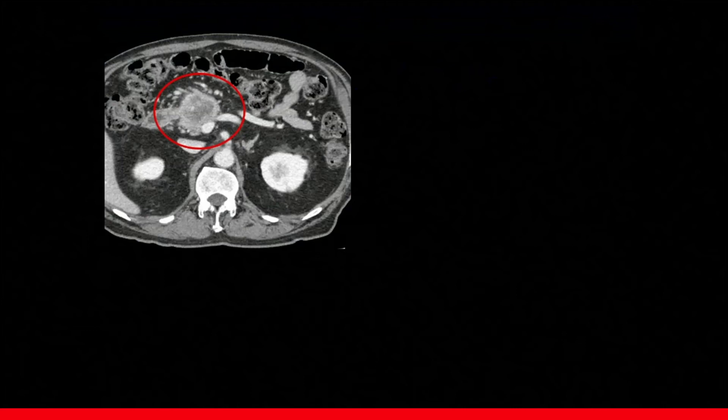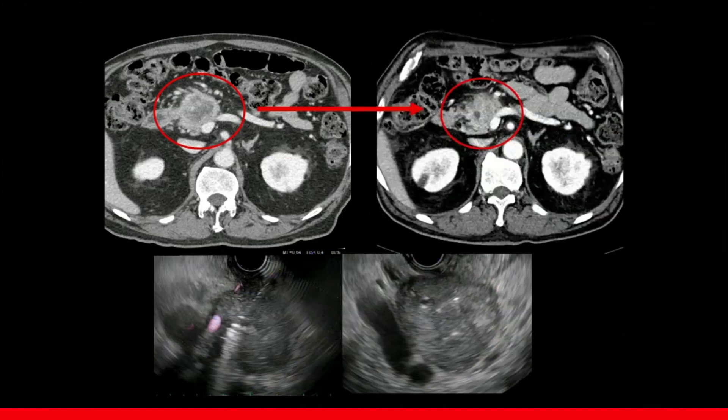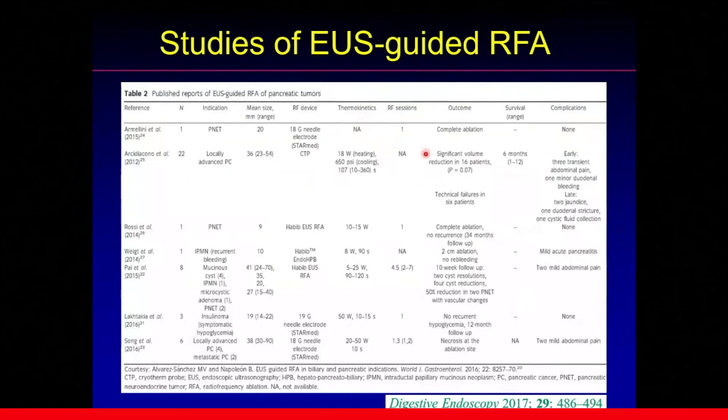EUS-guided RFA can also be applied for the palliation of pancreatic cancer. Our group is conducting a clinical trial of combined chemotherapy and RFA for pancreatic cancer patients. Here we can see a large tumor mass in the head of the pancreas. We did EUS-guided RFA over several sessions to cover this large hypoechoic mass, and on the day of RFA, we also combined chemotherapy. After several sessions of EUS-guided RFA combined with chemotherapy, we can clearly see a marked size decrease of the original tumor. Reviews show many groups are actively investigating EUS-guided RFA, showing variable results.